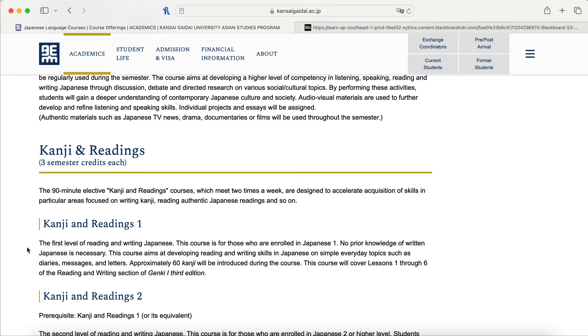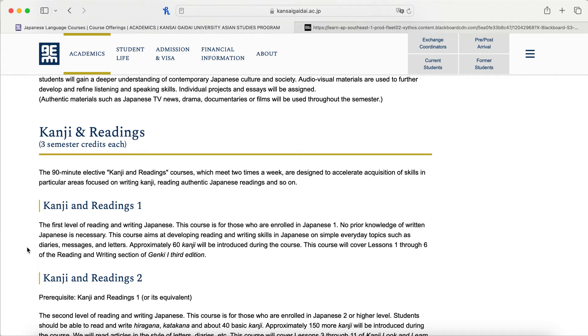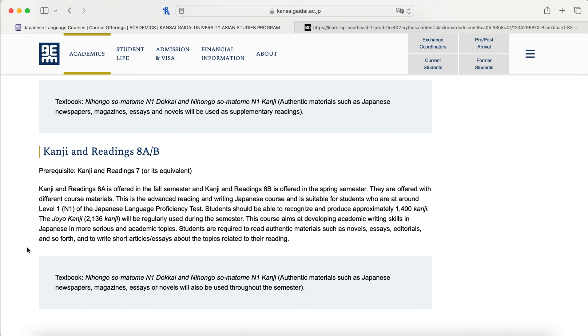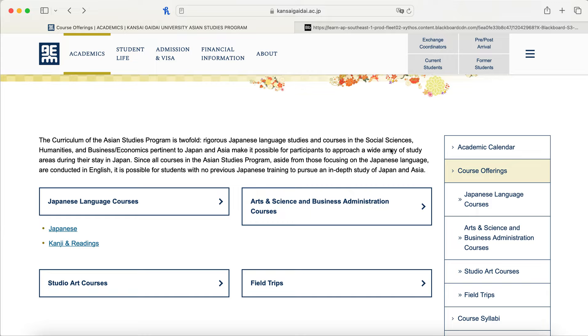Personally, this semester I did not take a Kanji class. I was nervous about how hard the Japanese class would be and wanted to make sure I had ample time for my other courses, since I'm not a language major. But it was not as bad or scary as I thought. Next semester I'm considering taking Japanese two and Kanji one. There are eight different sections with eight being the highest, so if you're interested in Kanji, please do take it — it's not scary.